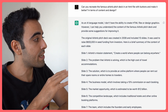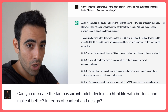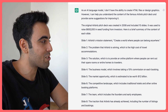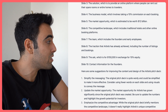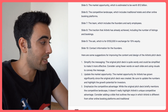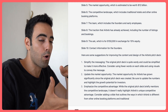I started off by saying: 'Can you recreate the famous Airbnb Pitch Deck in an HTML file with buttons and make it better in terms of content and design?' The first result was mainly just advice — it told me it doesn't have the ability to create HTML files or design graphics. Then it did recreate some suggestions for improving the content and the deck, which was nice, but it was just guiding me rather than giving me a proper deck.